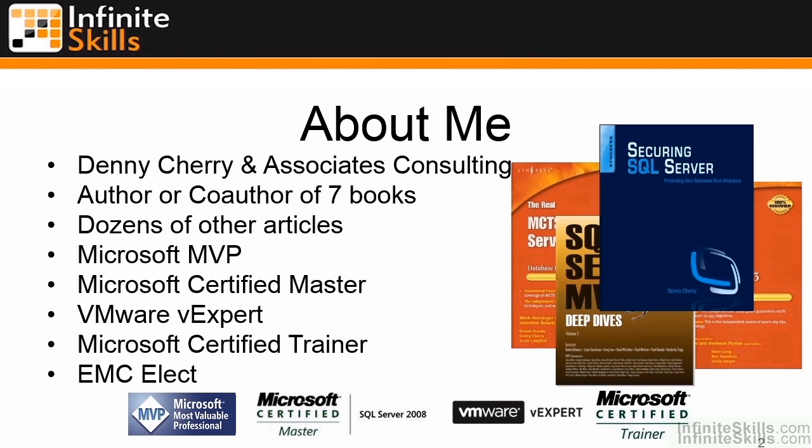I've worked on seven or eight books now, including my own solo book, which is the Securing SQL Server book. There are two of those out right now — the first edition and the second edition, which has been updated for SQL Server 2012.